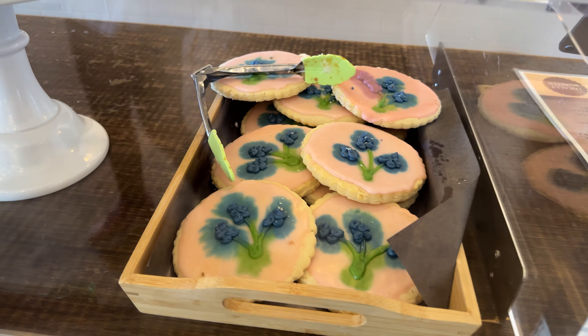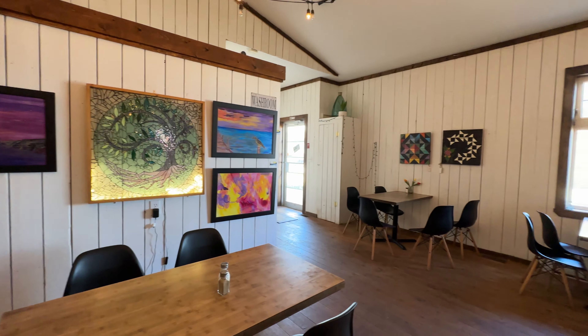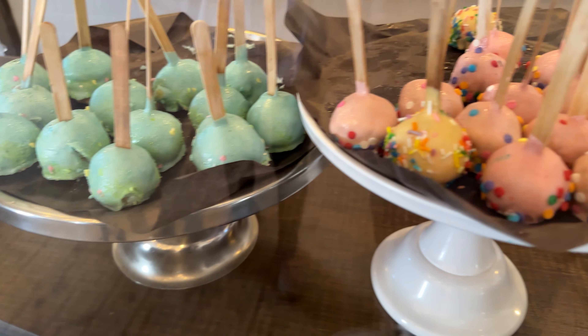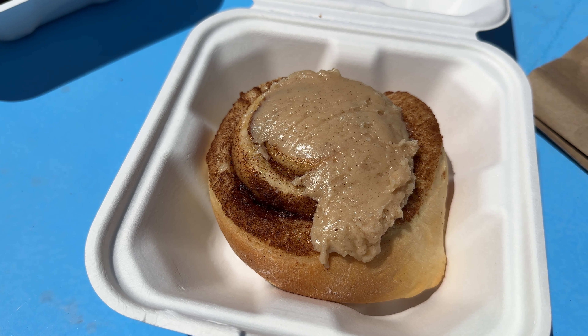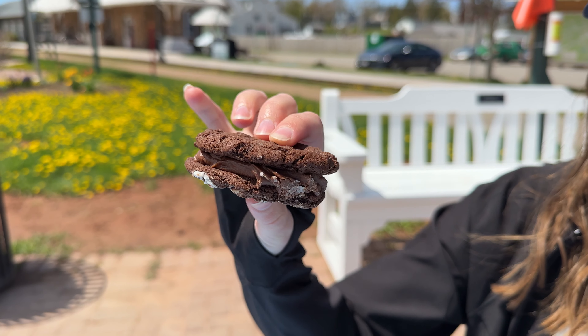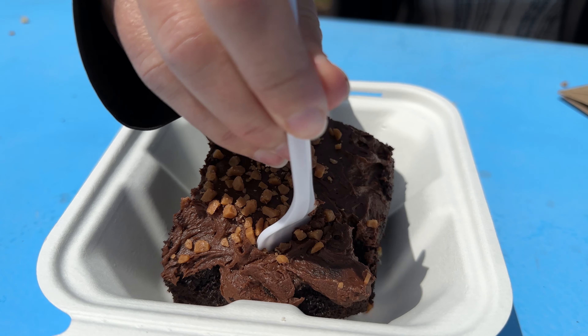Their menu rotates often, and you can find some unique creations every day. There's lots of indoor seating, and the cafe is located right at the historical Kensington train station. Our favorite treat was the brown butter cinny bun, which was still soft and warm. We've also tried so many other desirable baked goods, and we can't wait to go back. Don't miss the Willow on your trip to PEI.